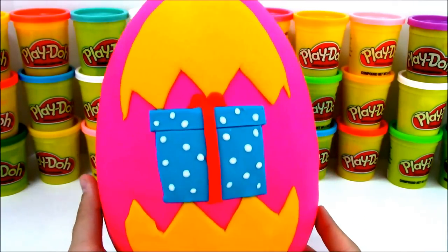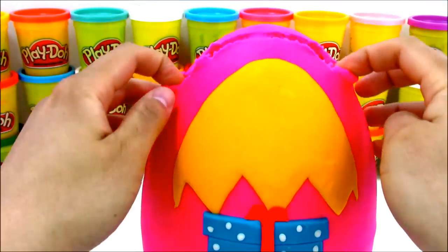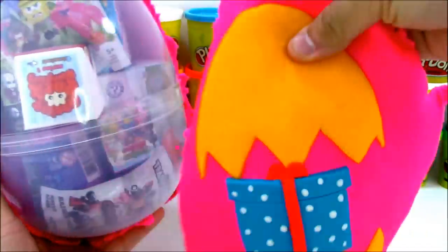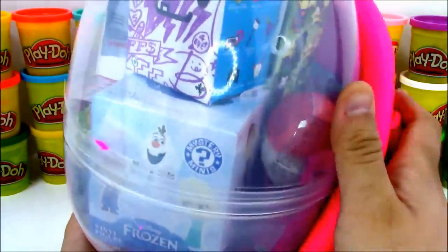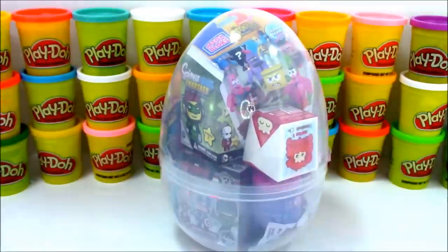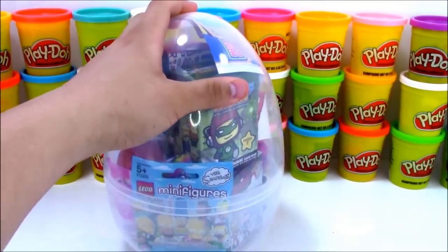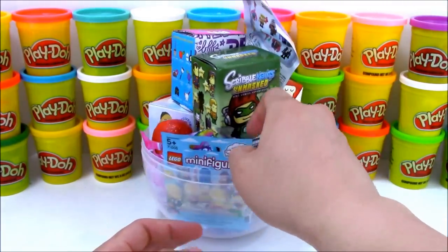I hope you like this giant play-doh surprise egg because it is full of cool and awesome toys. Let's go ahead and peel back the play-doh on our giant play-doh surprise egg so we can get to those toys. I'll peel around the egg in the pink part so I can try to save the logo. I've done a lot of giant play-doh surprise egg videos - can you tell me which one is your favorite? Write it in the comments below. If you like My Little Pony, write My Little Pony; if you like Frozen, write Frozen; if you like Minecraft, write Minecraft - that way I'll know what my next egg should be.